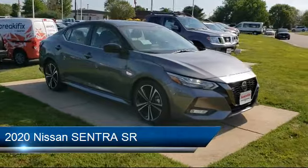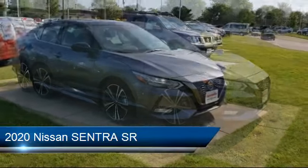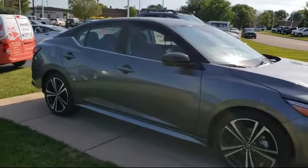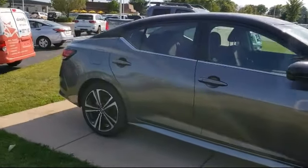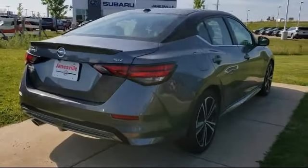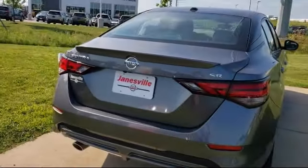It comes equipped with climate control, keyless entry, MP3 player, lane departure warning, steering wheel controls, rear spoiler, leather wrapped steering wheel, blind spot monitor, stability control, and Bluetooth smartphone integration.